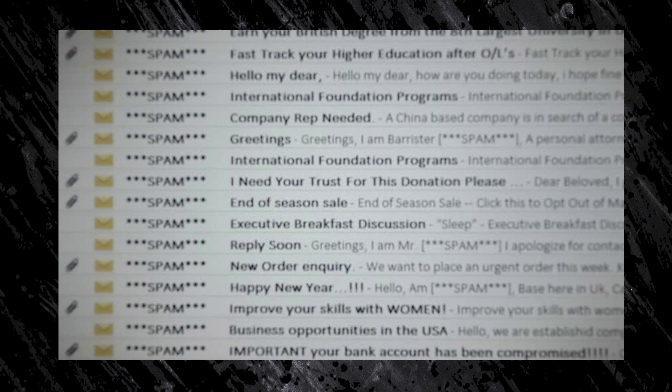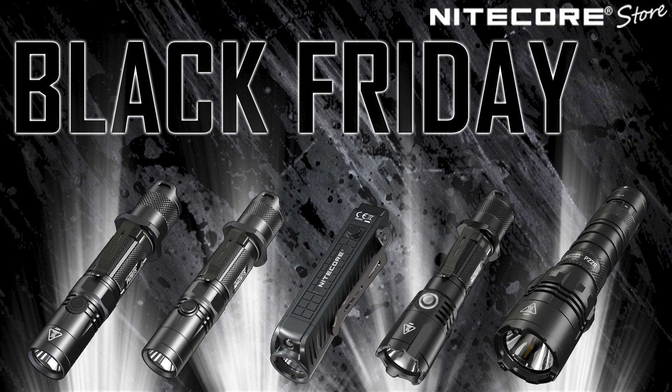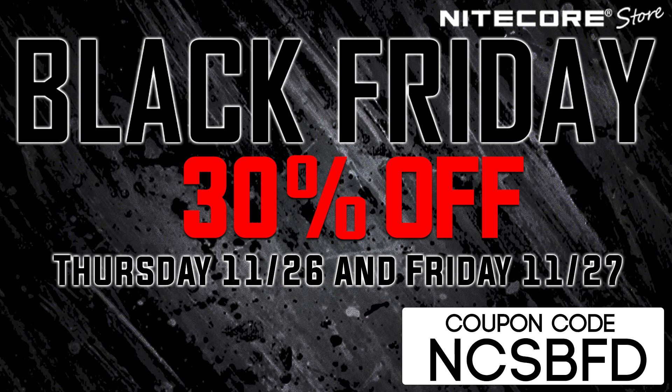All of the lights we are featuring for our Black Friday sale have an 1800 lumen max turbo. They are relatively older models, which we are doing a blowout sale for Black Friday. Remember, these coupons work both Thursday and Friday. Stay tuned for our Cyber Monday deals if you are interested in our newer Nikkor models.